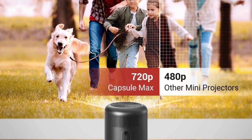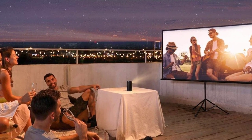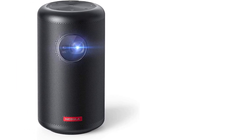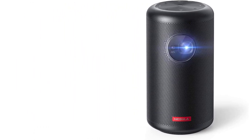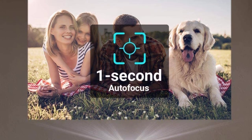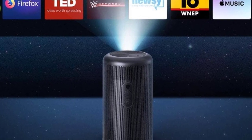Another benefit of the Nebula Capsule Max is its size — about the size of a soda can, making it very easy to pack for a trip and store at home when not in use. The Anker isn't perfect, though: it offers just four hours of battery life and will need to be plugged in regularly. Its low lumen count can also affect visibility in bright environments. In the box you get the Nebula Capsule Max, remote control, quick start guide, DC charger, a 12-month warranty, and friendly customer service.